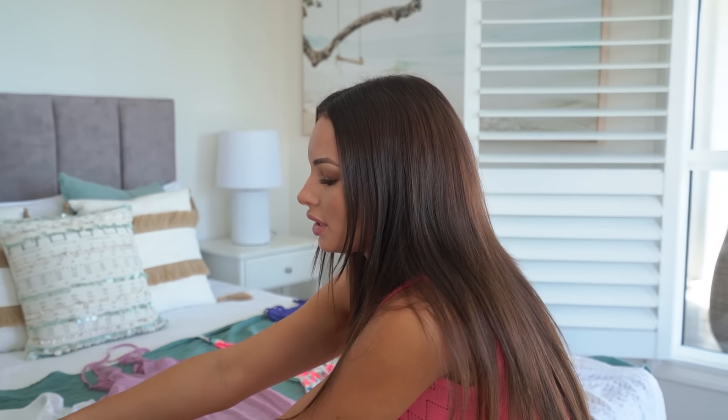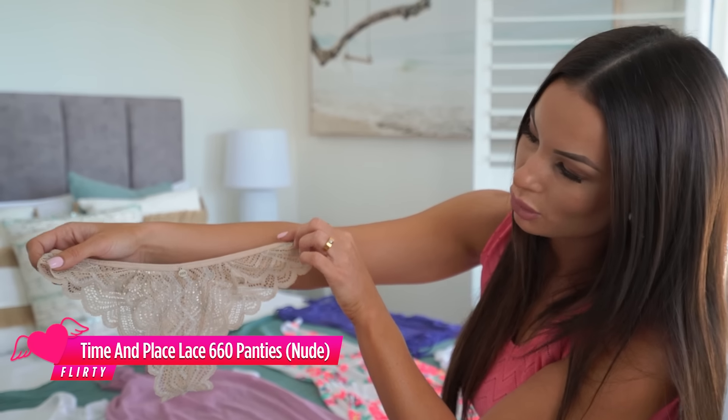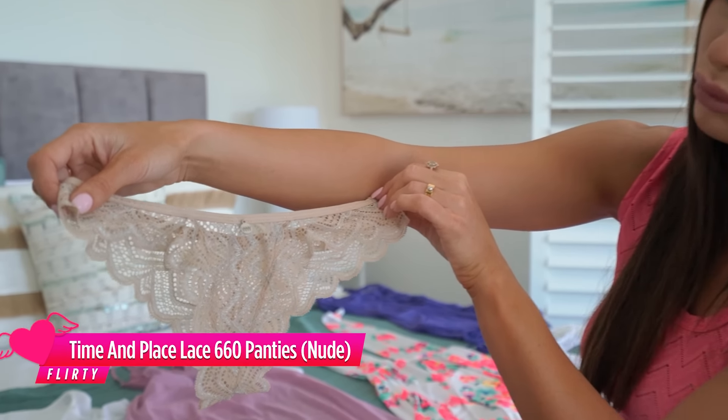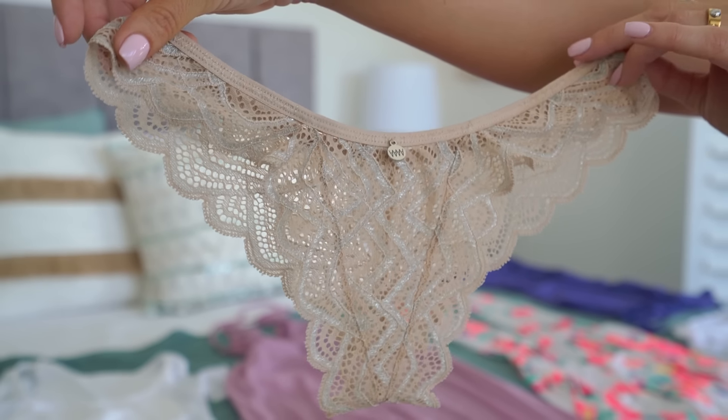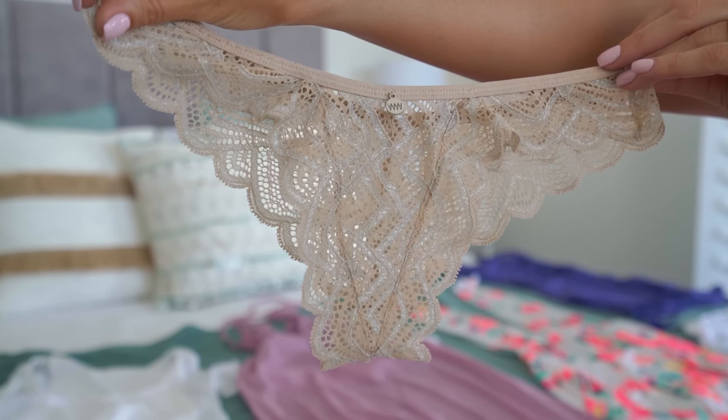The nude lace is just so stunning — a really beautiful colour and it looks really nice on. So I am going to show you that, so keep on watching.